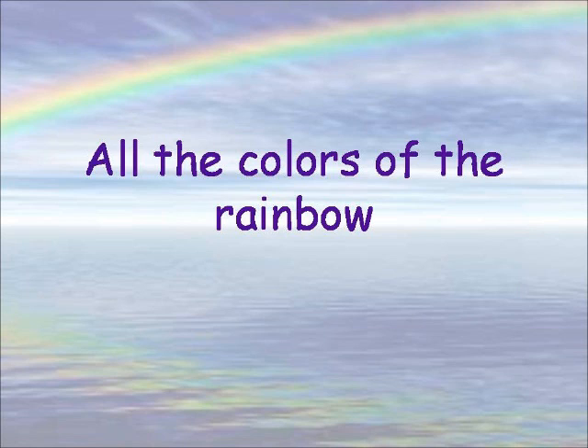Shalom, and welcome to all the colors of the rainbow. Today we're going to talk about the color blue.